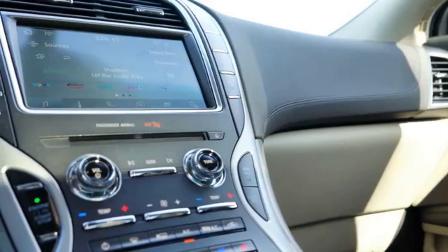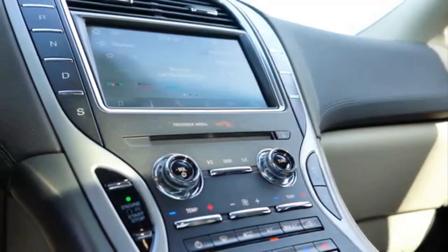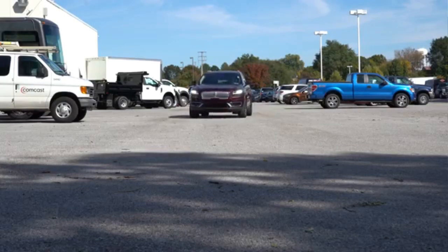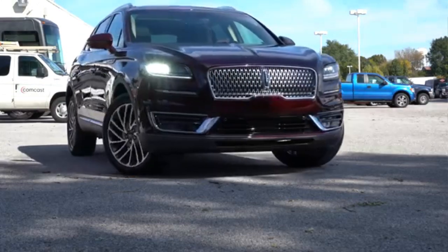The Nautilus comes as a replacement for the current Lincoln MKX, from which it differs primarily with a different front, modelled on the Continental model. The rear, however, did not undergo major changes.